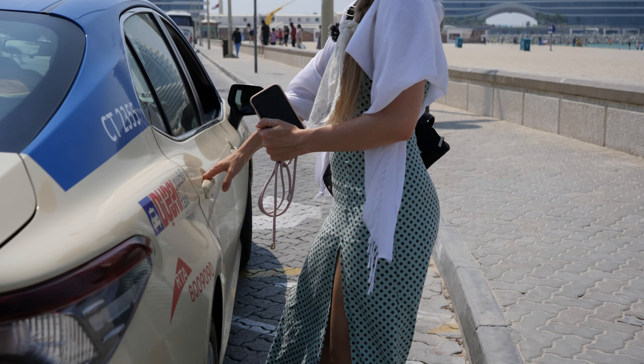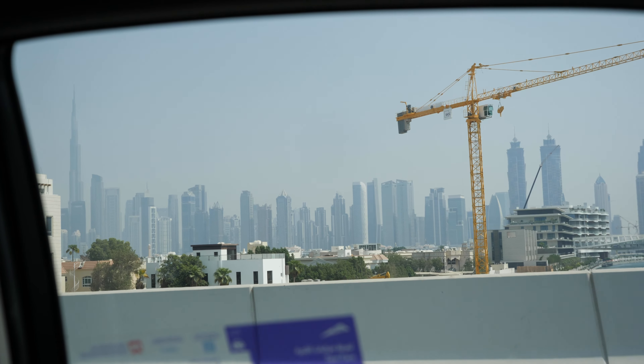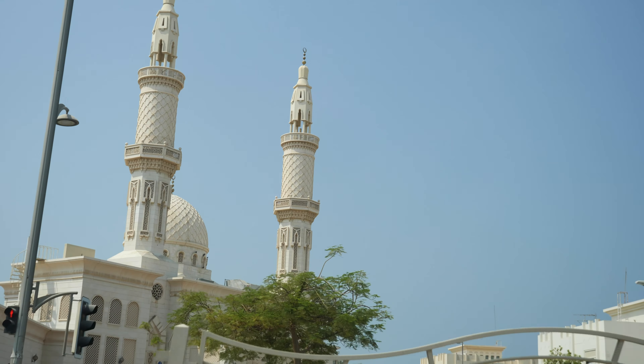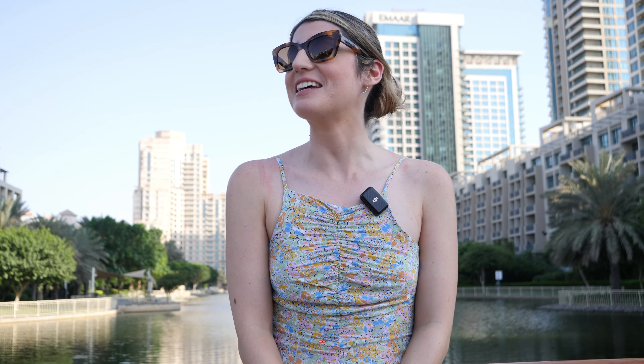Thank you so much for watching our video on Dubai. If you liked this video, please press the thumbs up and subscribe, and we'll see you in the next one.